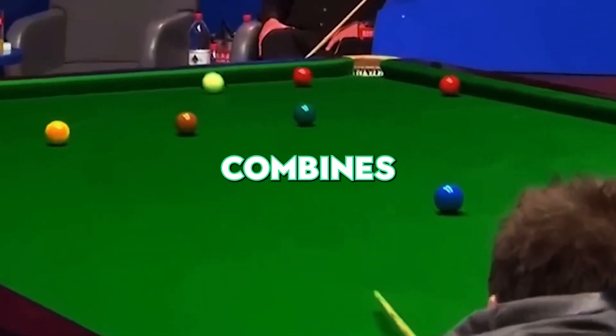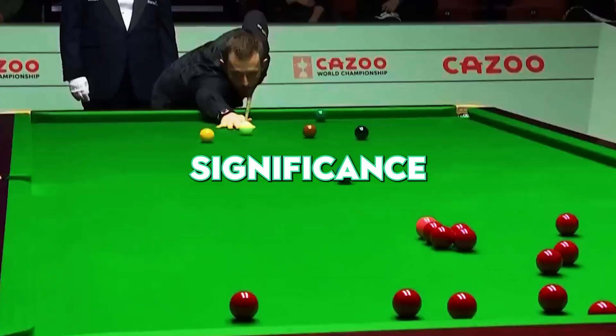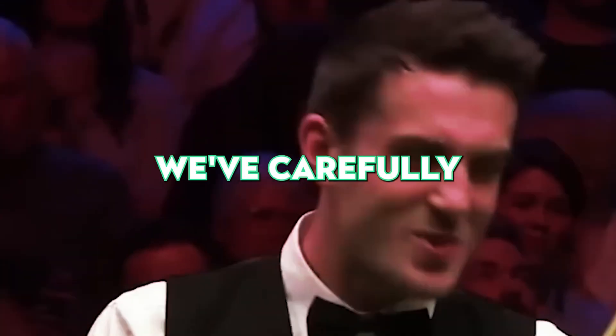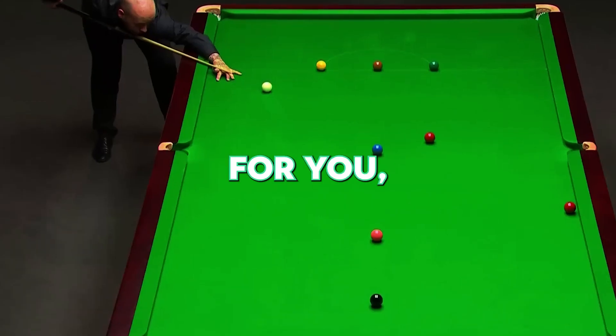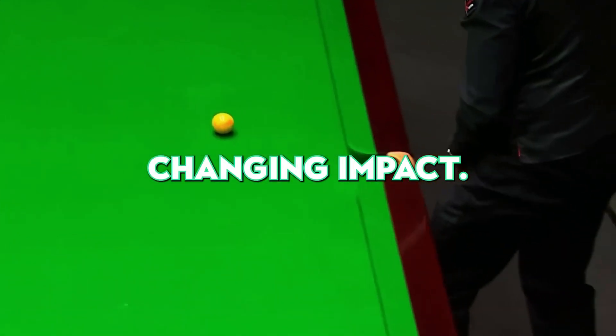A truly exceptional snooker shot combines precision, complexity, a player's audacity, and its significance under high-pressure moments. Today, we've carefully selected 25 shots for you, considering not only their difficulty, but also their game-changing impact. Let's dive in.